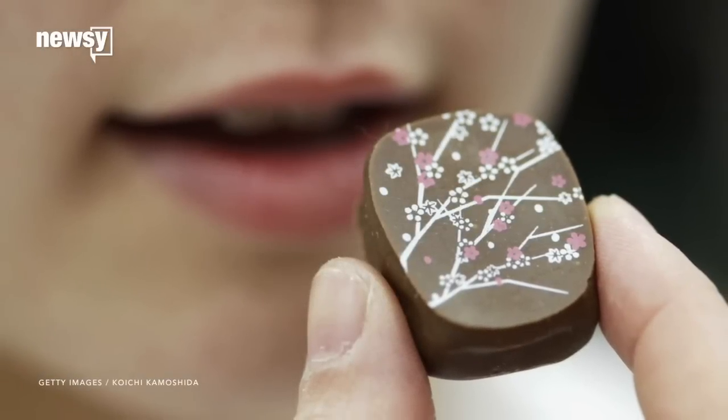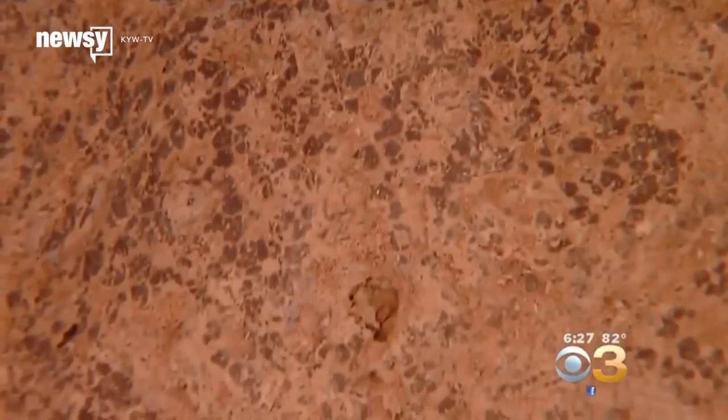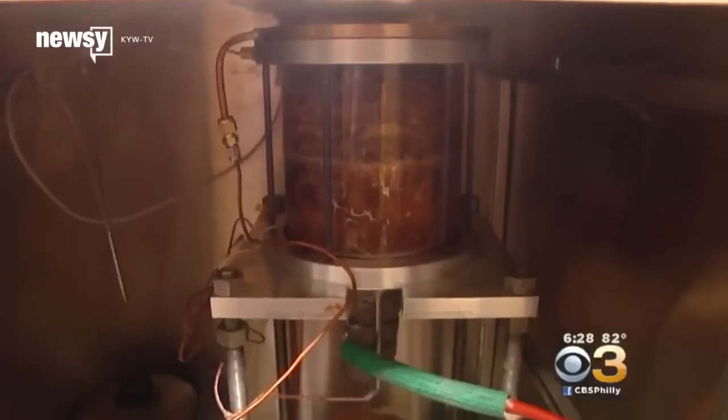What if chocolate could be healthier and taste the same? Researchers at Temple University have been able to reduce the fat in chocolate by running an electrified current through its liquid form.